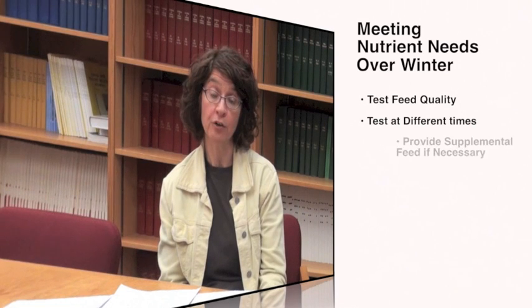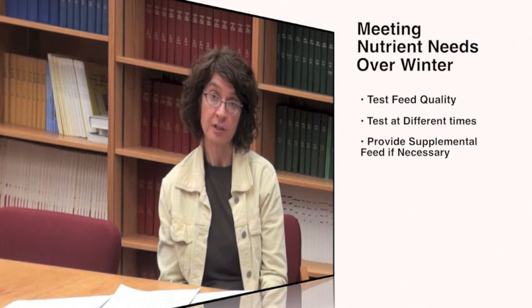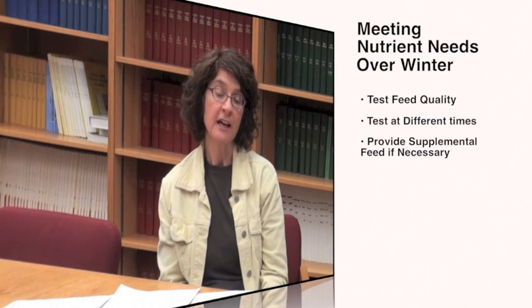When combining bales of different quality, it's important to consider animal access. It may be better to provide nine bales of high-quality feed and three bales of low-quality feed over a three-day period to ensure that all animals have access to the high-quality feed first, given competition between animals. This helps ensure that less aggressive animals aren't being compromised in terms of body condition score. Ideally, we like to keep that body condition score between a two and a half and a three throughout the grazing season.